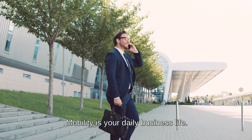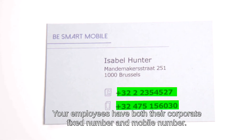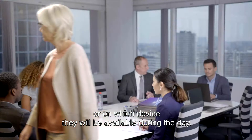Mobility is your daily business life. Your employees have both their corporate fixed number and mobile number, but they do not know which number they can communicate to their customers or on which device they will be available during the day.